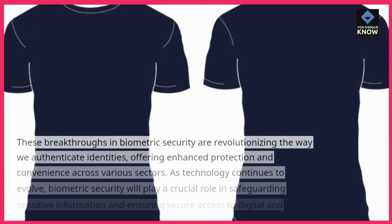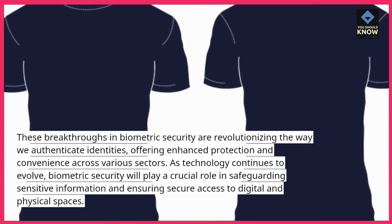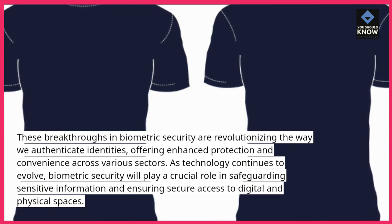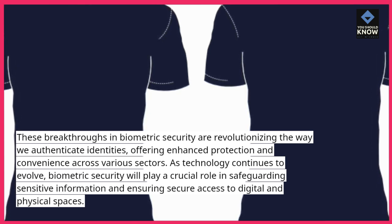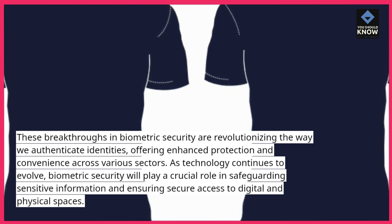These breakthroughs in biometric security are revolutionizing the way we authenticate identities, offering enhanced protection and convenience across various sectors. As technology continues to evolve, biometric security will play a crucial role in safeguarding sensitive information and ensuring secure access to digital and physical spaces.